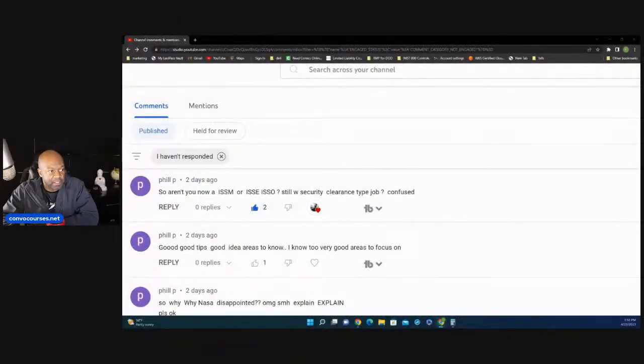There's another question I really want to focus on. This is the one — you guys can see this one. It's from Philip P. He says, aren't you now an ISSM or an ISSE or still an ISSO with a security clearance type job? He says he's confused. So let me explain the differences between those roles and tell you what I do.